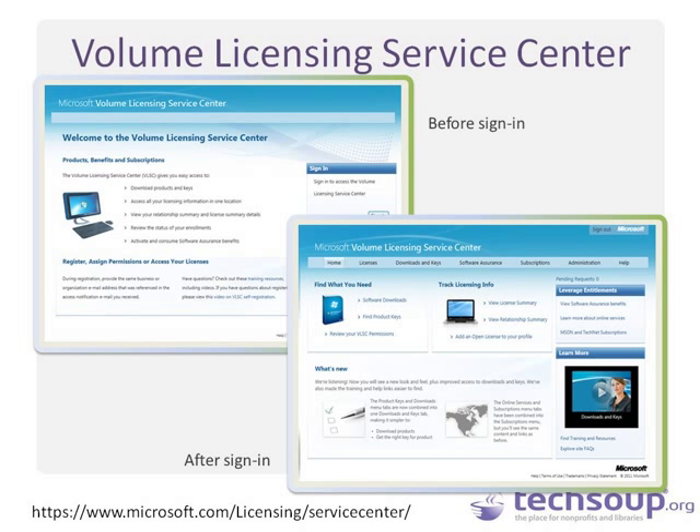Let's go into the look and feel of VLSC. The site is https://www.microsoft.com/licensing/servicecenter. When you first log in, you will see the non-signed-in default sign-in page. You will click on the sign-in button, which will log you in and connect you to the servicing center. The site has a home page with a training section — 'Find Training Resources' — where there are about a half-dozen videos walking you through everything from administering the site and adding new users to managing SA subscriptions and downloading software and keys.